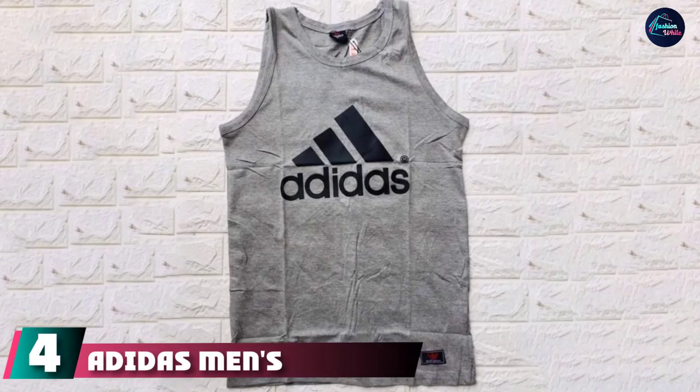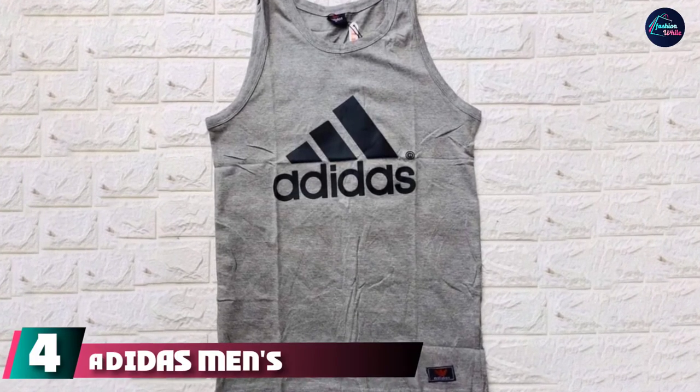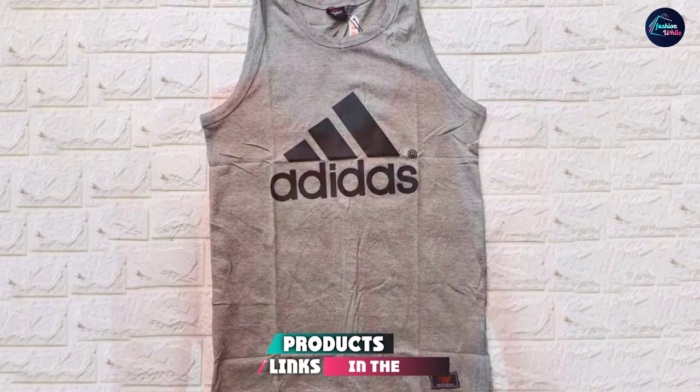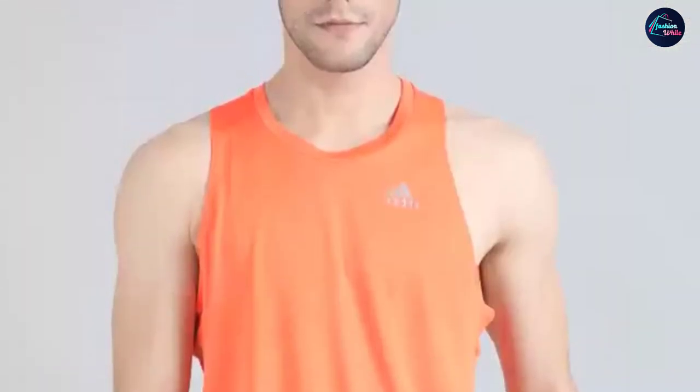Next at number 4, we have the Adidas Men's Heather Tank Top. Adidas devotees will appreciate the bold logo — the brand's logo-emblazoned tank is made of a cotton blend, so it wears well outside of the gym on hot, sunny days at the park or the beach.